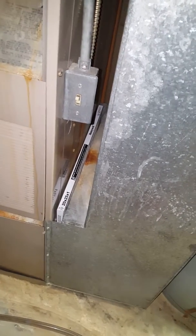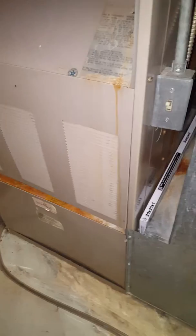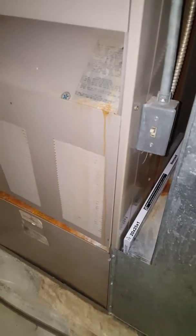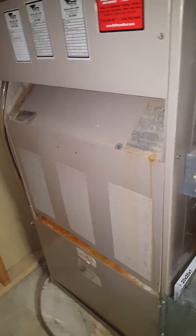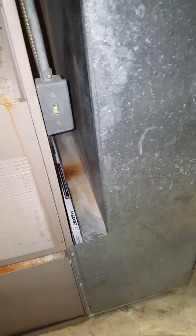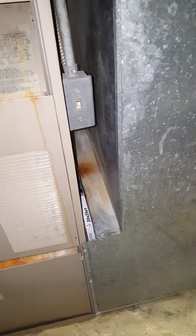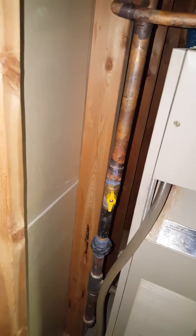The actual opening of the ductwork is bigger than that filter. The current furnace is 26 inches wide, so depending on what size furnace we go with, we may or may not be able to get a media filter in there. And there's your gas shutoff.